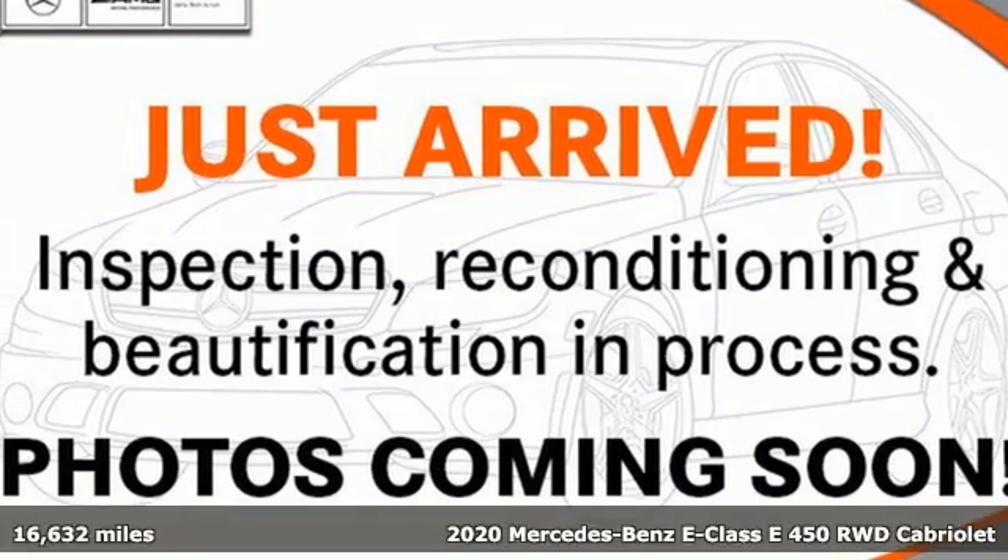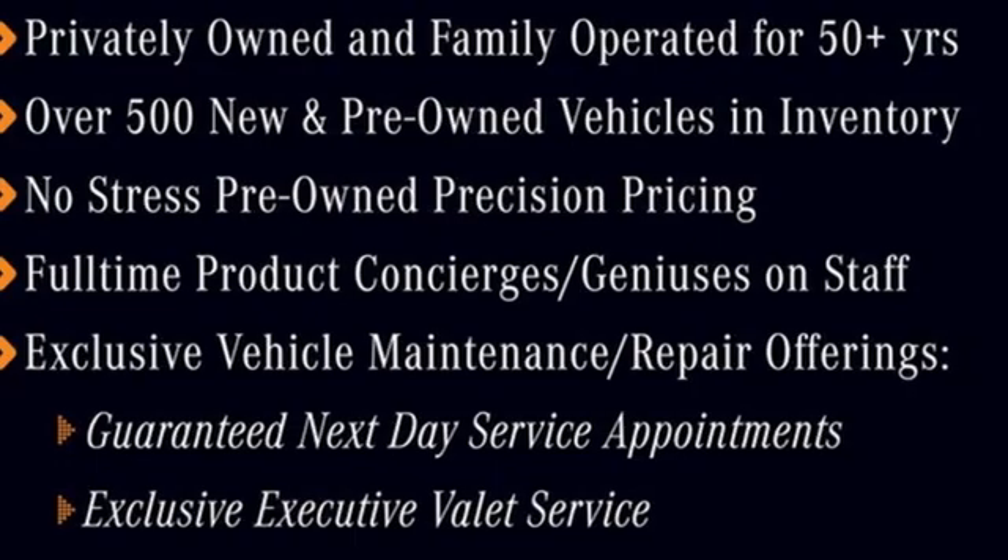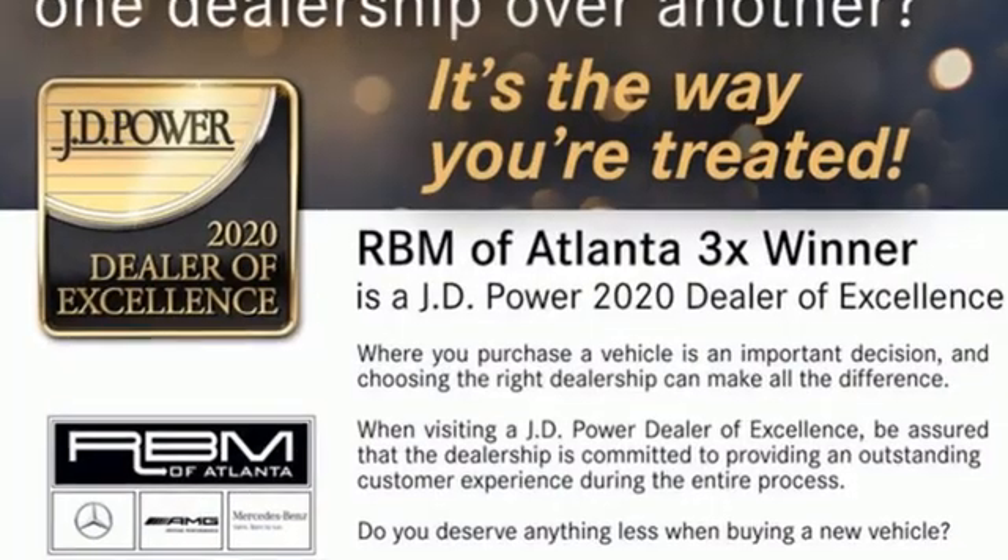It's a certified 2020 Mercedes-Benz E-Class. With looks this good, it doesn't have to behave this responsibly, but it wouldn't be an E-Class otherwise. From the engine to the robust safety suite, you'll love every response.